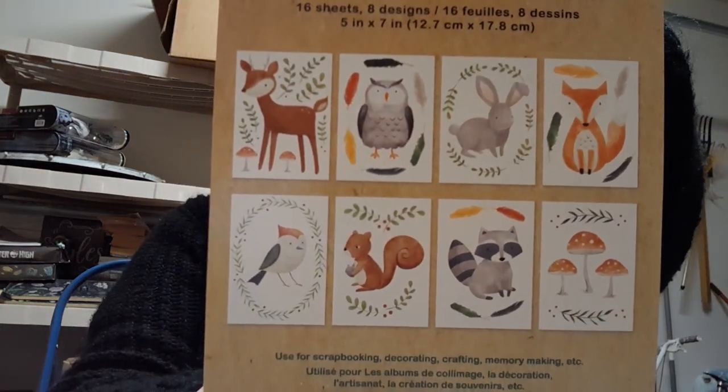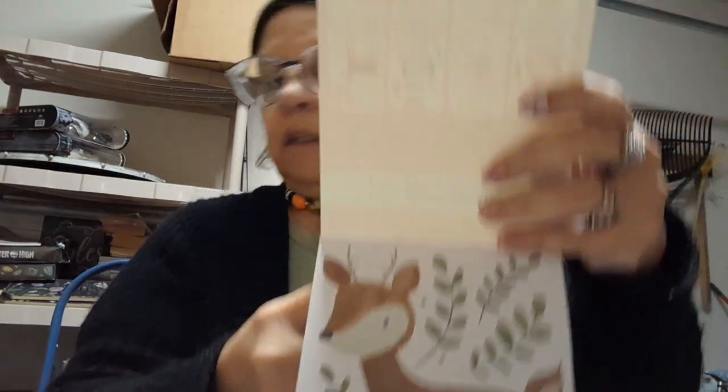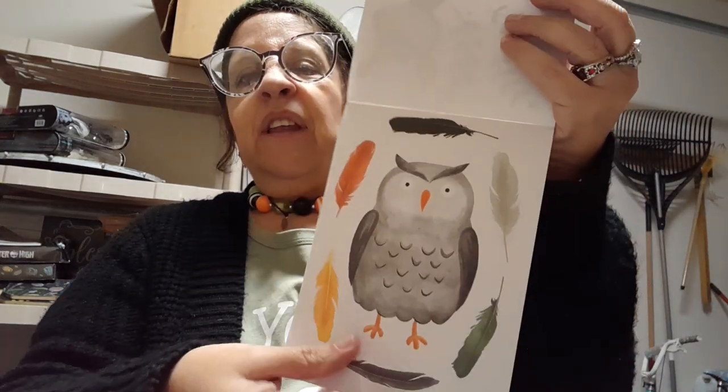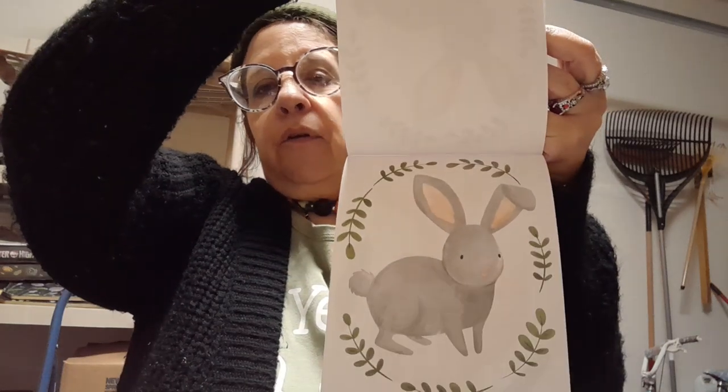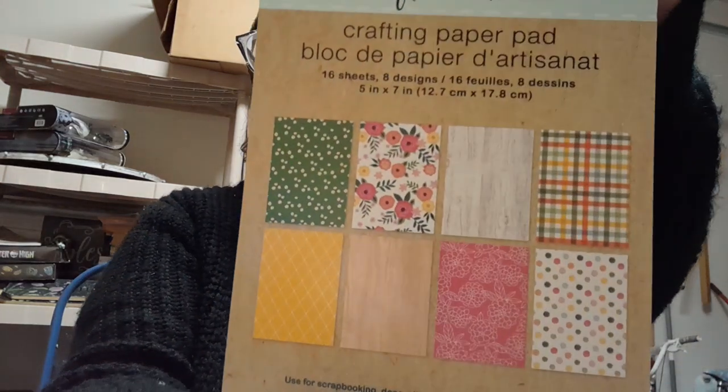And then I thought these were so cute — I didn't even look inside, I just saw they were animals and said yes please. So you get 16 sheets, eight designs, two of each. The owl — these would be just adorable for a preschool or nursery. We got the raccoon — vicious little things, I live in the country. And then this one was just kind of a little bit of spring mixed in.